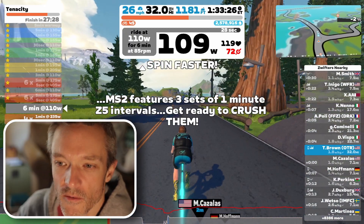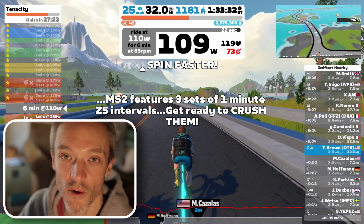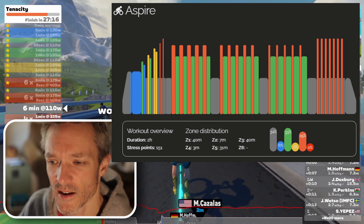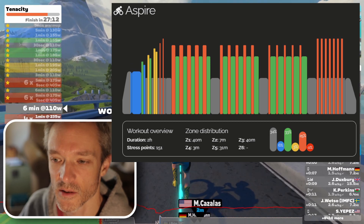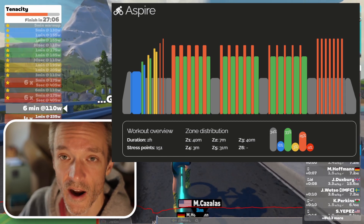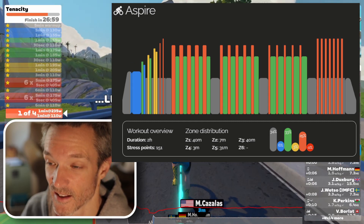We'll quickly go over the workouts and the plan. For this week, I started out with a long two-hour ride called Aspire. This is probably the toughest of the plan — not just because it's two hours, but there's a lot of zone three jumping up into zone five, so it's over half an hour in zone five. This one was tough, but I did get to do it outside, which is quite exciting.